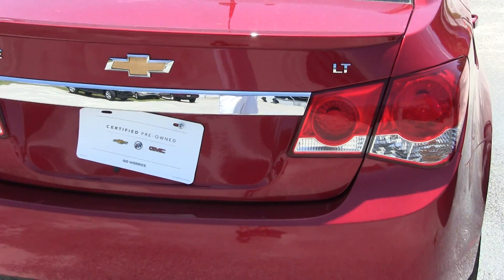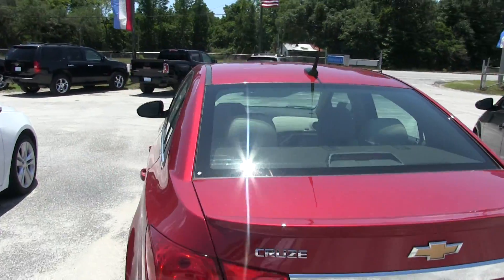Tail lights look good. Back of the car looks good. No major dents, dings, or scratches on the exterior.